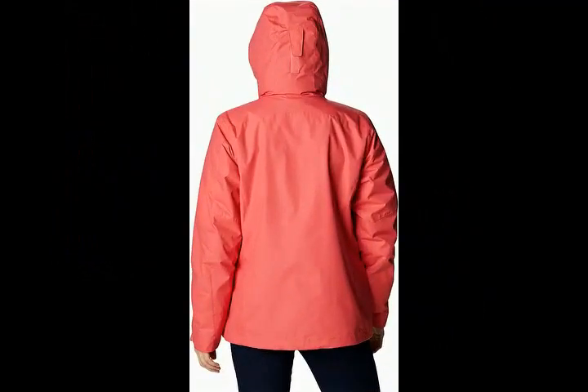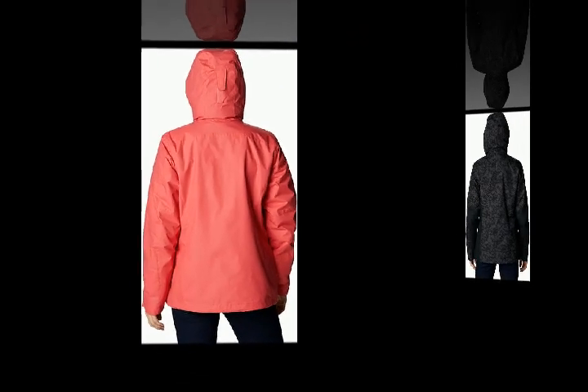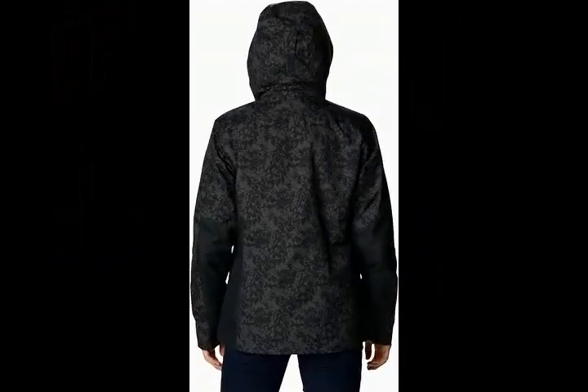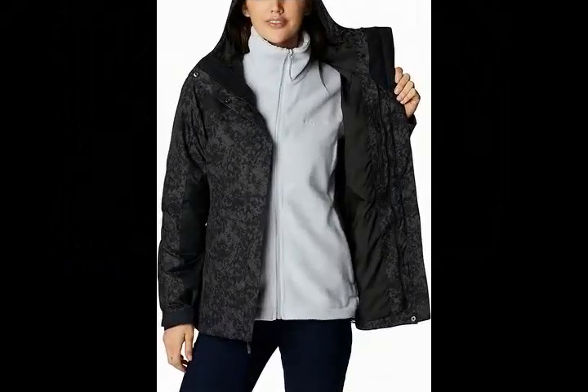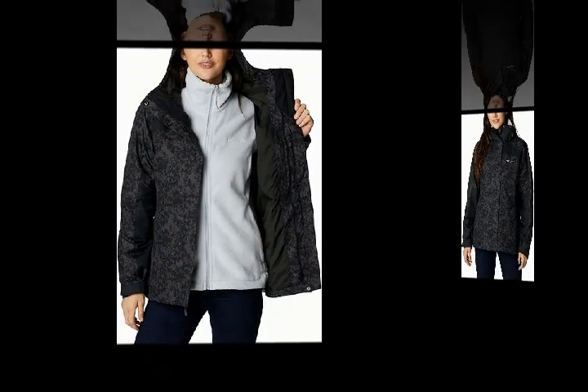All weather technology. The Columbia Women's Tunnel Falls Interchange Jacket is crafted from a waterproof shell, designed to integrate with a fleece liner, built to withstand anything from wind, rain, or snow.